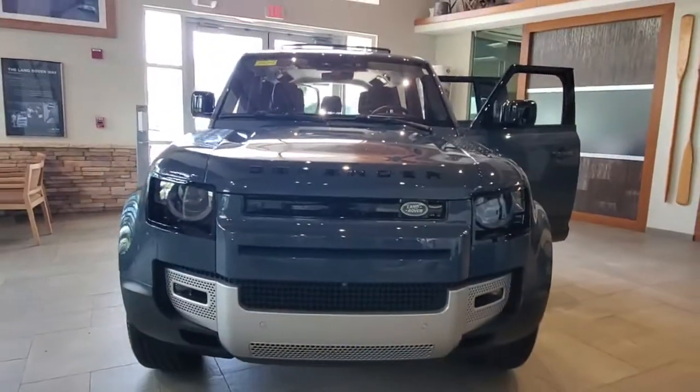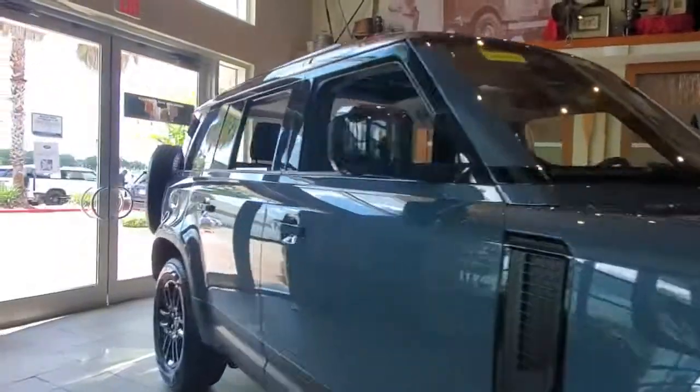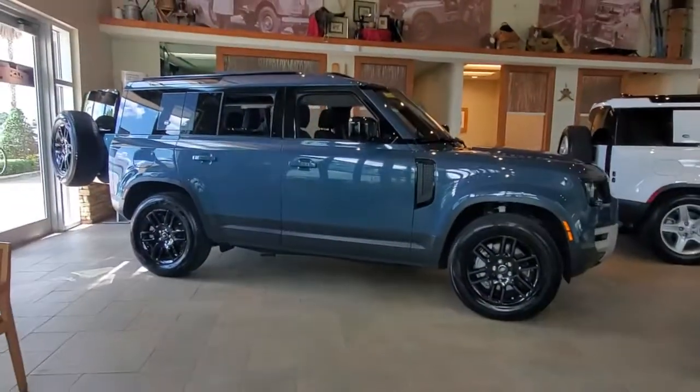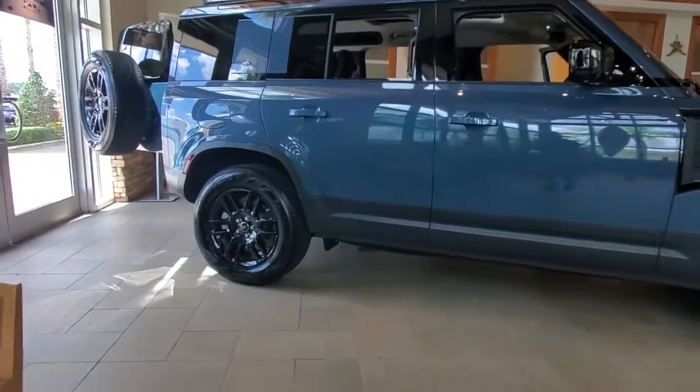Can you see yourself in the 2020 Land Rover Defender? This vehicle is an outstanding buy with fewer than 10,000 miles on the odometer. This vehicle delivers the style, comfort, and efficiency you need to meet the needs of today's lifestyle.